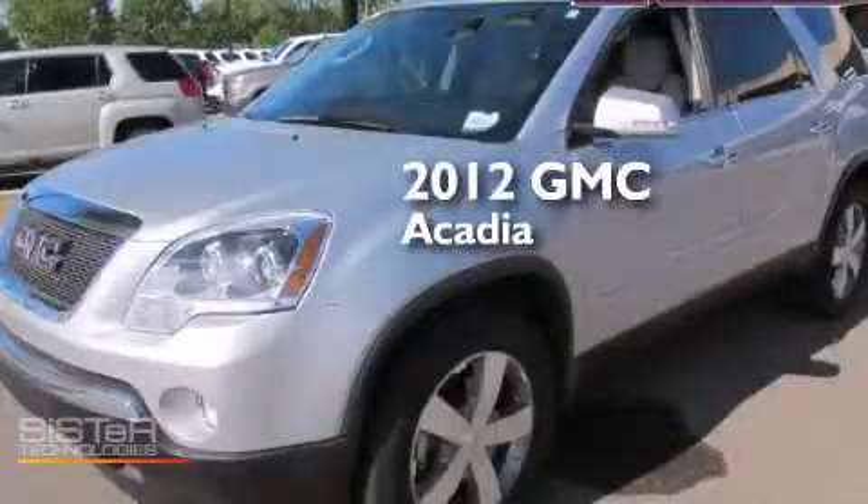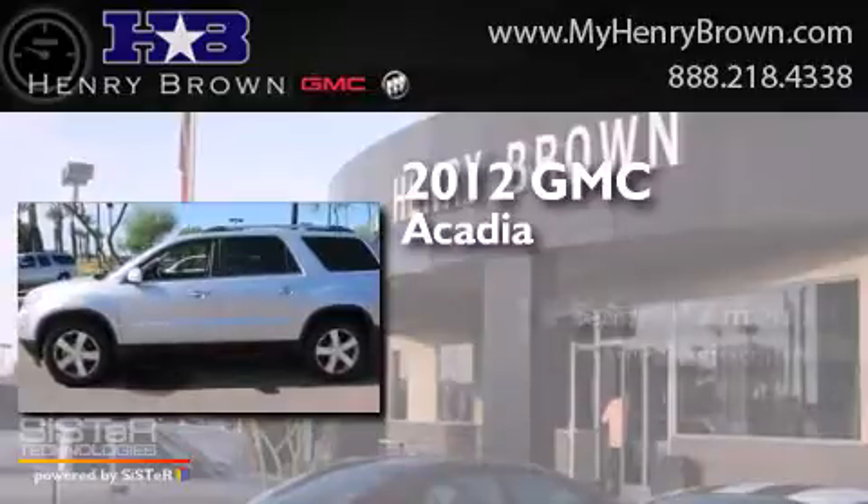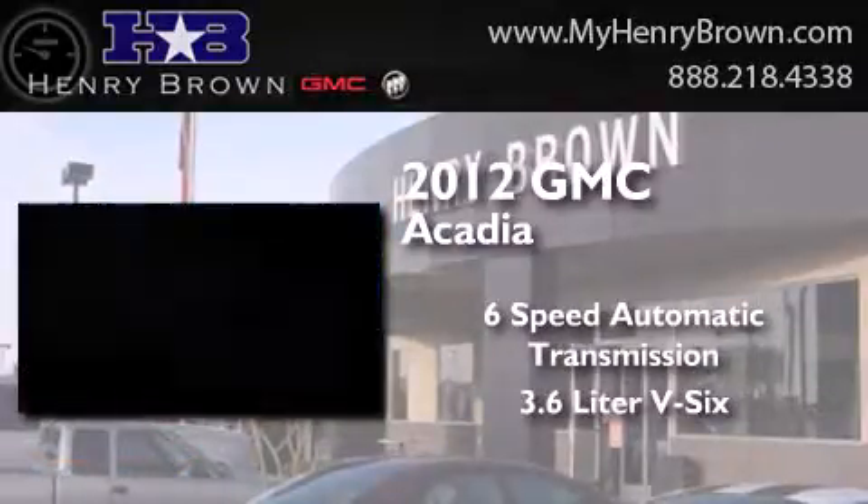This is a 2012 GMC Acadia. This crossover has a six-speed automatic transmission and a 3.6-liter V6.